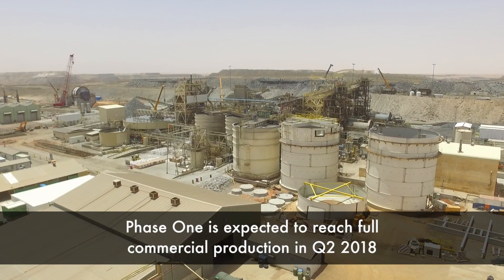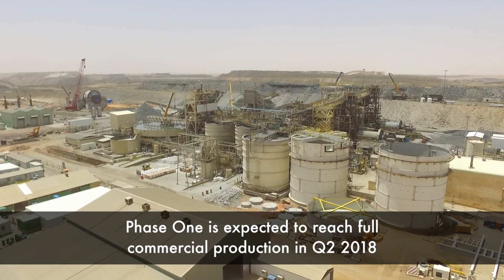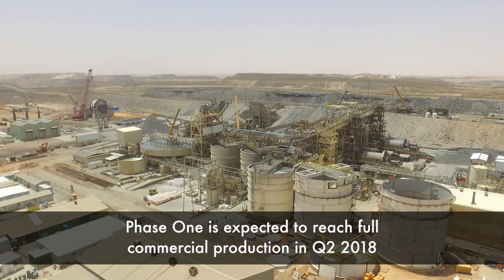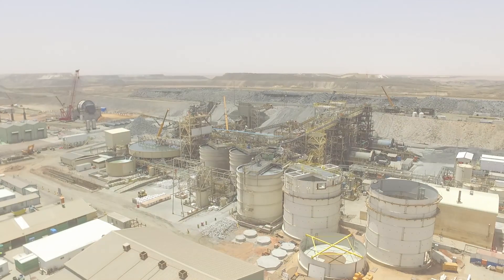Next major steps include continued structural works on the conveyor and the areas around the SAG mill, as well as in the existing mill. Electrical and fine mechanical works have also begun in the existing plant area.